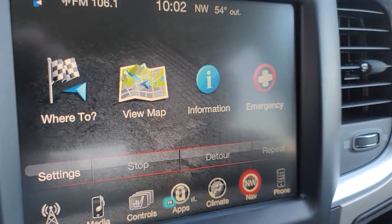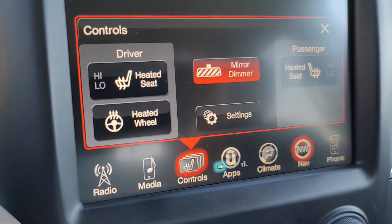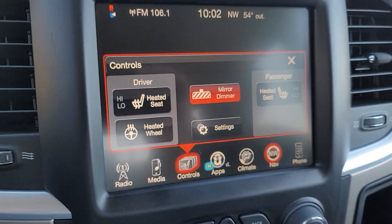Now let's just have navigation. Heated seats — it's pretty nice. Heated steering wheel — well, that's nice for those cold Georgia mornings.